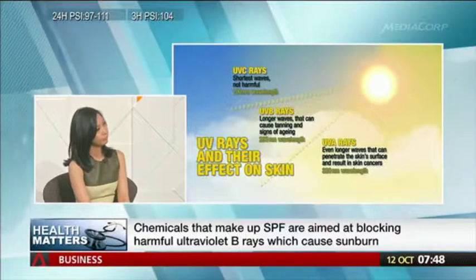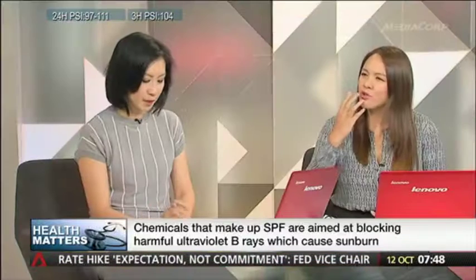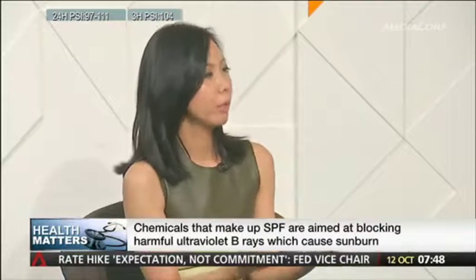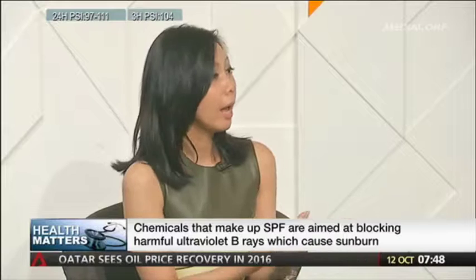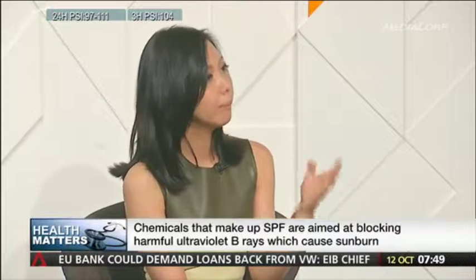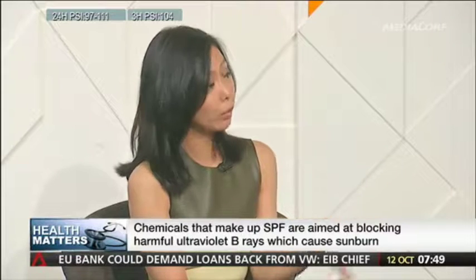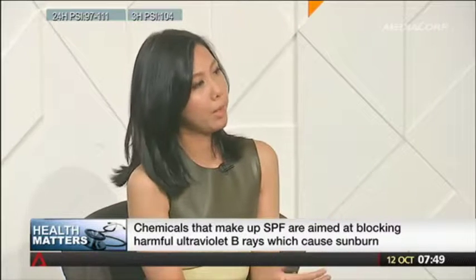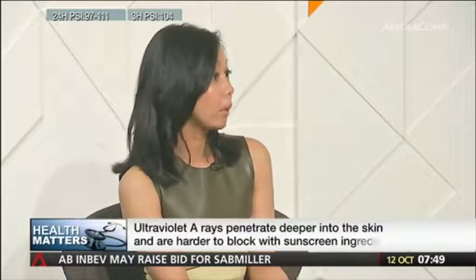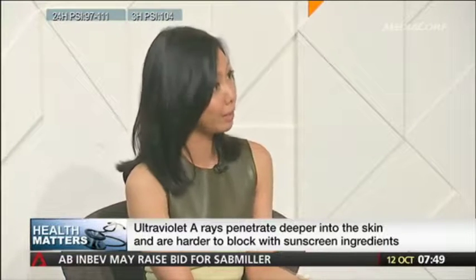You should use stronger sunscreen on your face versus your body — mainly because your face is exposed, whereas protective clothing covers the rest of your body. People should also apply an ample, thick layer of sunscreen on their face — at least a 20-cent dollop on the face and two tablespoons for the entire body. All the testing for SPF is based on a very thick layer of sunscreen, and people only apply a fraction of that, so they're only getting a fraction of the actual SPF value.